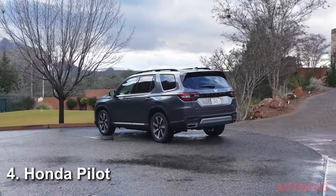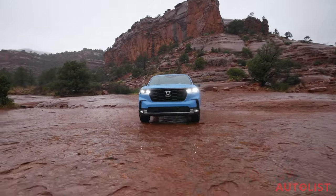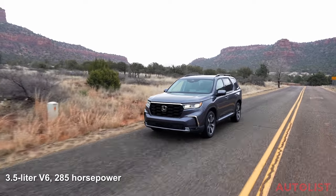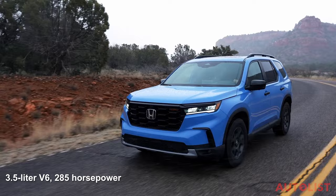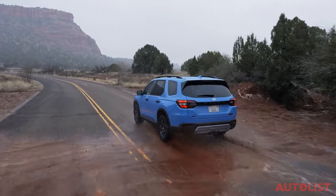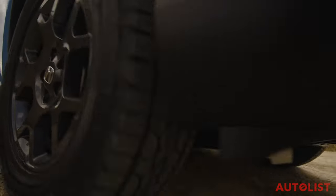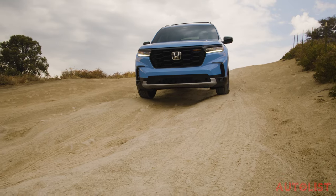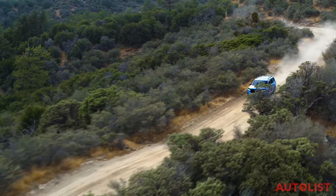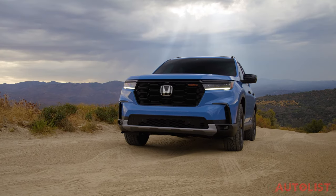Number four, the Honda Pilot. Honda completely redesigned the Pilot for 2023, giving it a more rugged truck-like appearance and upgrading the off-road-oriented Trail Sport trim for even more capabilities. All Pilots come with a 3.5-liter V6 that now makes 285 horsepower — a 5 horsepower increase — paired with a new 10-speed automatic gearbox. Front-wheel drive is standard on most models, with all-wheel drive as an option. The Trail Sport comes standard with all-wheel drive, a revised suspension with a one-inch lift, steel skid plates, all-terrain tires, hill descent control, and a specially tuned trail driving mode.